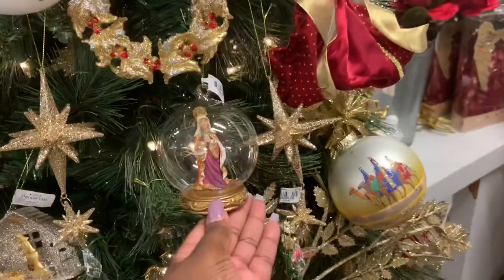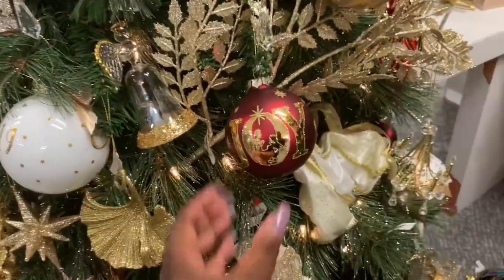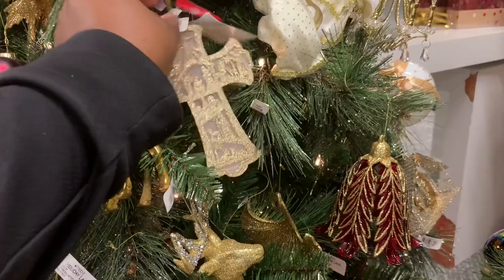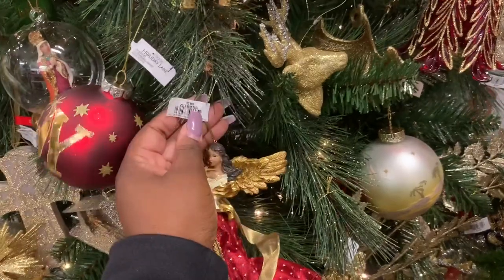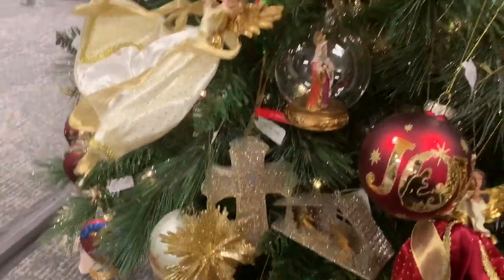Right here this one is $14. They have it right here — this one says Joy. There goes that angel again. They have the cross right here — the cross is $16. Then the angel right here is $34.